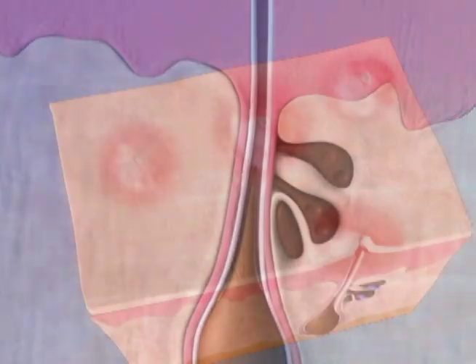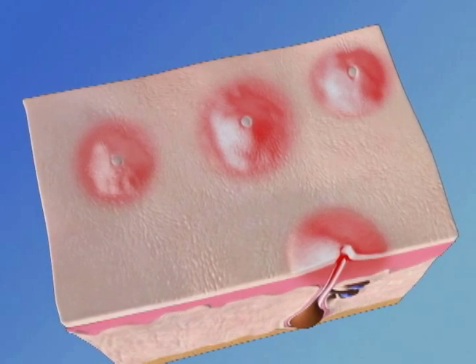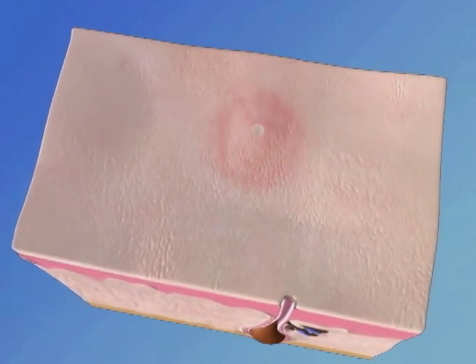By stopping the hormones that initiate the acne cycle and eliminating the bacteria and clogged pores that contribute to breakouts, Clearogen helps deliver clear, balanced, acne-free skin.